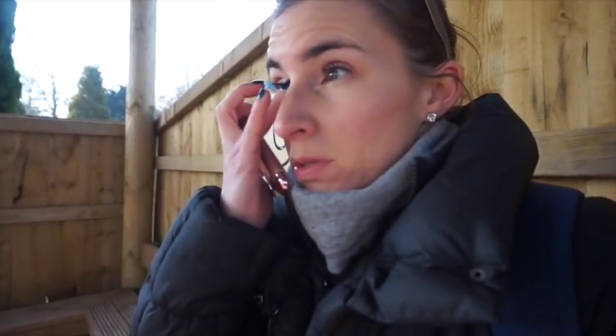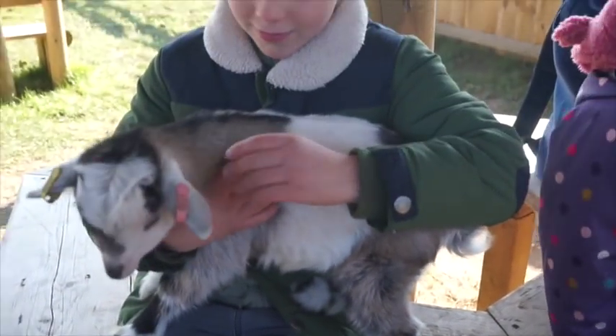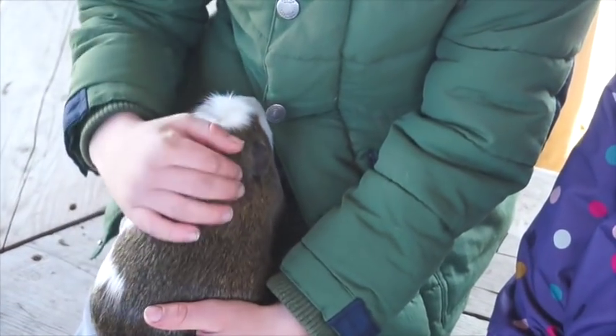We've got quite a few animals - a baby goat! Normally she's a bit calmer than this. And we're handling a guinea pig.